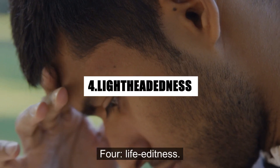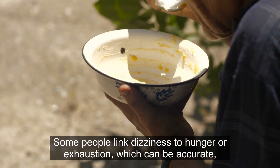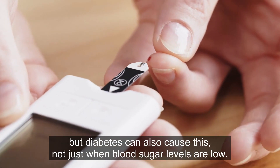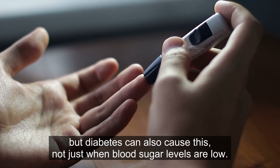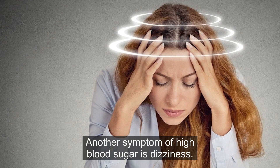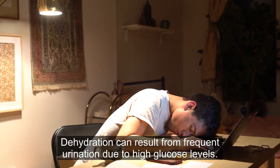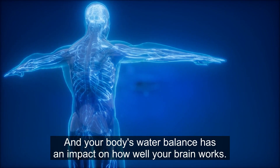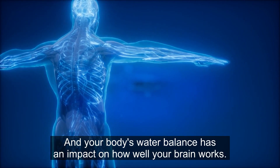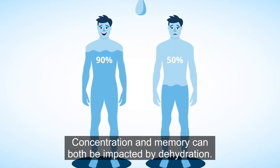4. Light-headedness. Some people link dizziness to hunger or exhaustion, which can be accurate, but diabetes can also cause this, not just when blood sugar levels are low. Another symptom of high blood sugar is dizziness. Dehydration can result from frequent urination due to high glucose levels, and your body's water balance has an impact on how well your brain works. Concentration and memory can both be impacted by dehydration.